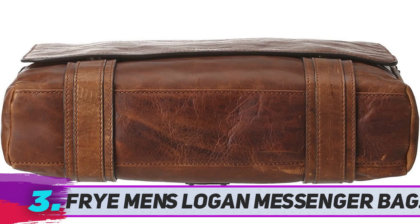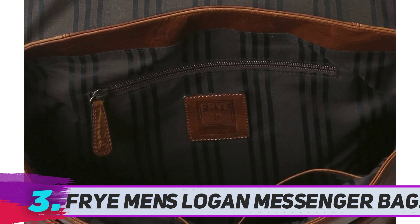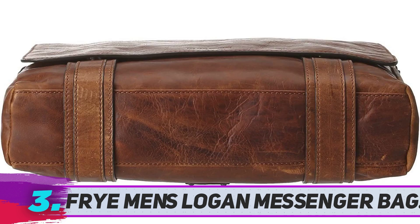This messenger bag looks very professional to carry. It is suitable for your daily commute, though there are not so many pockets for organization. The main flap has a simple magnetic closure, and the bag has no separate compartment for a laptop. However, it has plenty of storage space and a slip pocket under the flap for easy access to frequently used items.